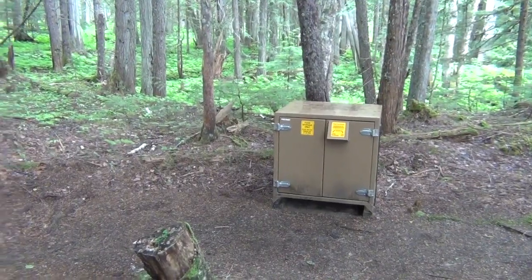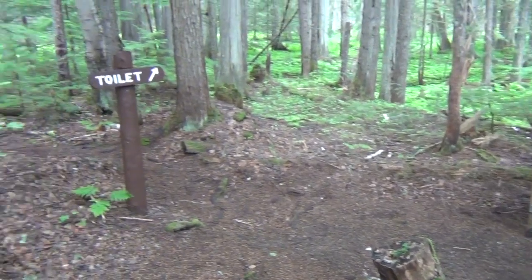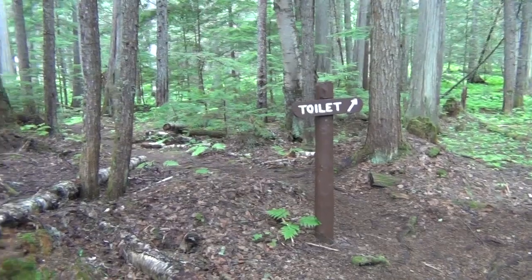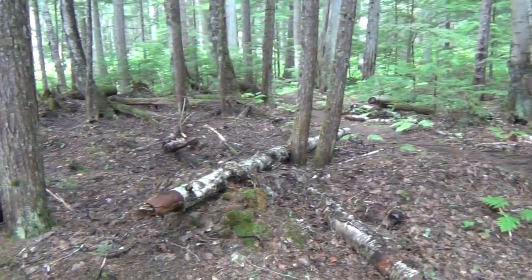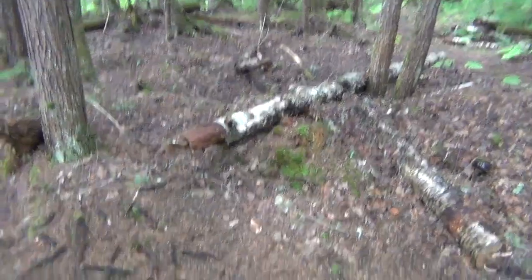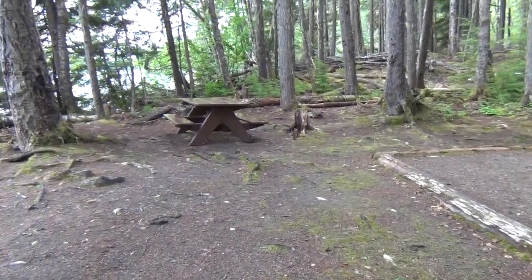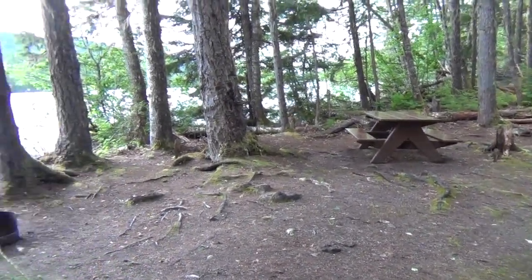Campsite number one has bear boxes, toilets, and two or three tent pads. This is one of the pads at the site. It looks right out onto the lake.